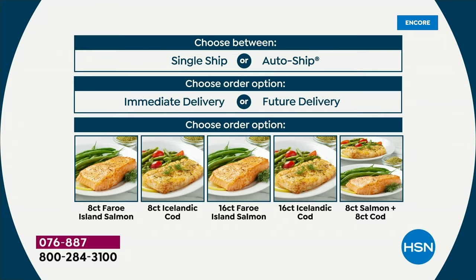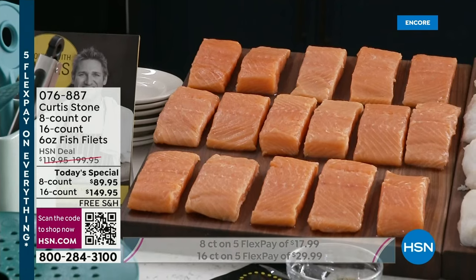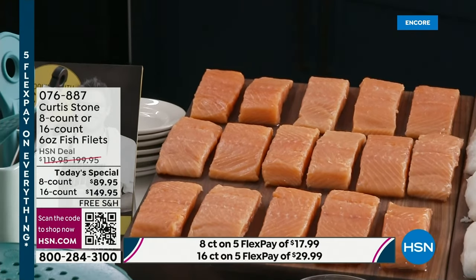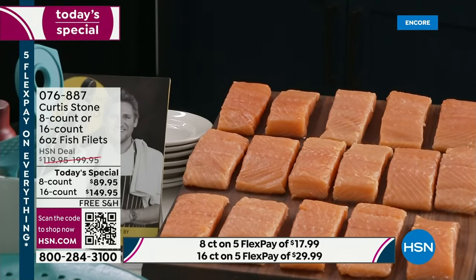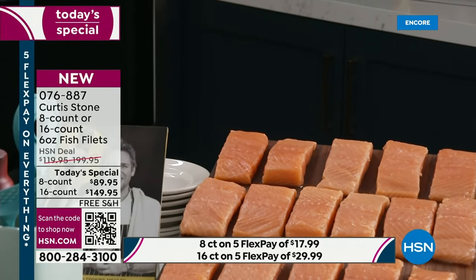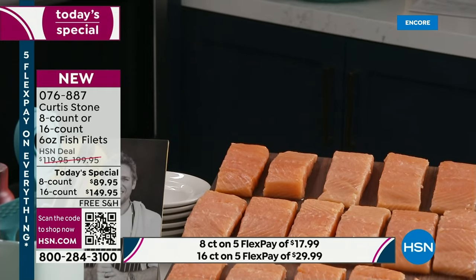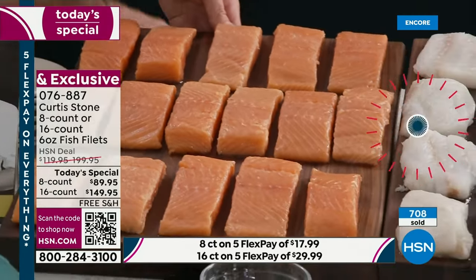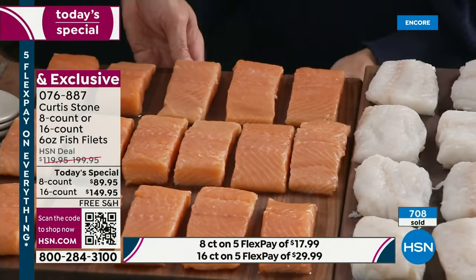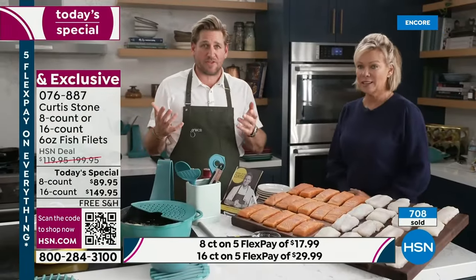If you want this sent out right away, do immediate delivery. If you want to wait and have it arrive after mid-March for Easter, we can do that as well. Take a look at these beautiful fillets — six ounces, individual, flash frozen, vacuum sealed — so many amazing ways to enjoy them. Let's get into all the ideas that you've got for us.